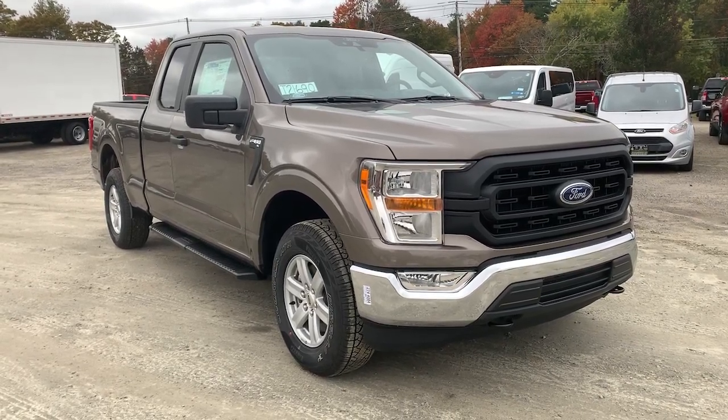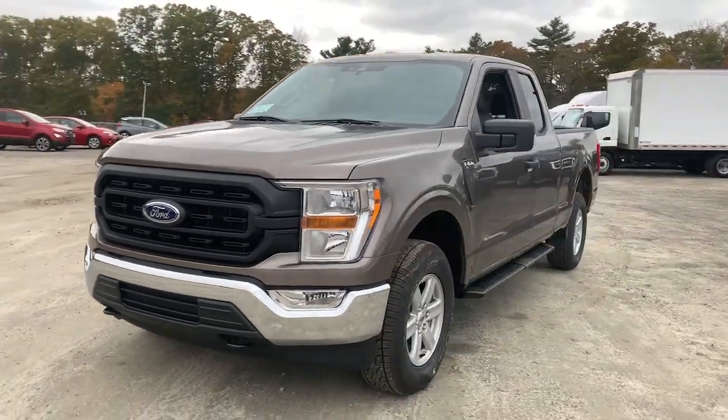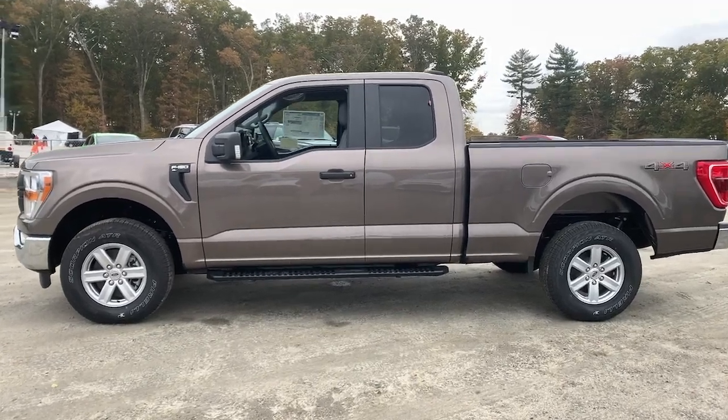You'll have love at first sight with the 2021 Ford F-150. Enjoy a new level of ease and confidence whether at work or play when you're in this F-150.